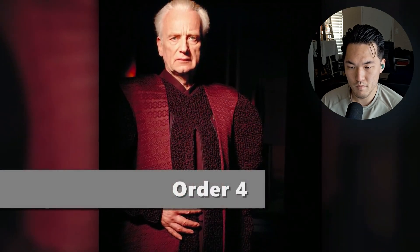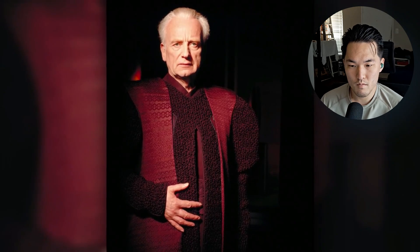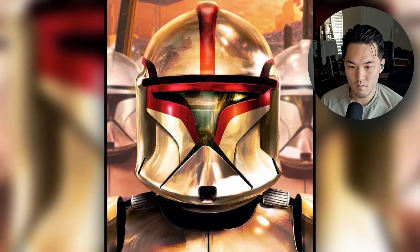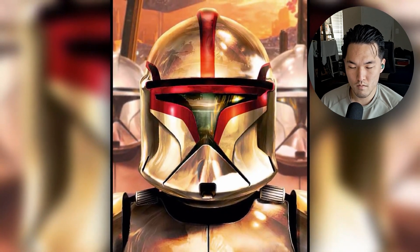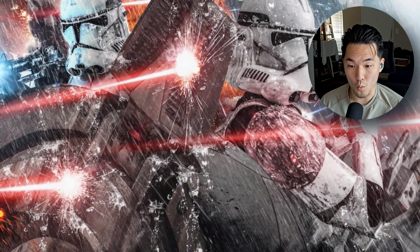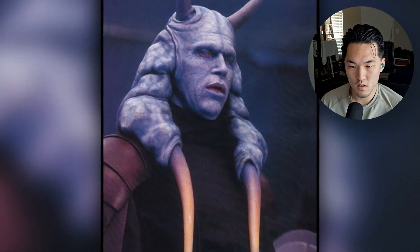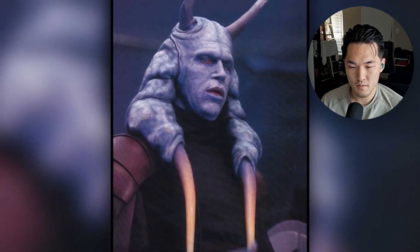The first one we know of is Order 4, which is to be issued if the Supreme Chancellor is unable or unfit to act as Supreme Chancellor of the Republic. When issued, the Grand Army of the Republic's entire command shall fall onto the Vice Chair of the Senate until a new Supreme Chancellor is elected or an alternative authority is created. If this order were to be issued during the Clone Wars, then Palpatine would lose all of his power to command the Clone Army, and that power would instead be given to Mas Amedda until the Senate elected someone else to fill that role.